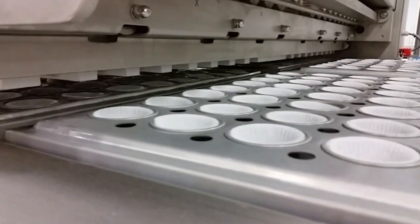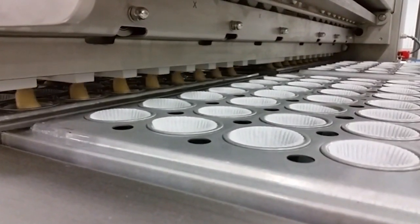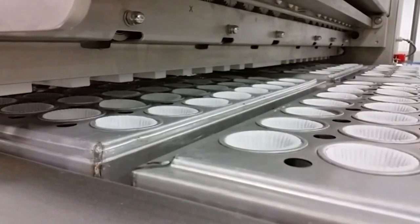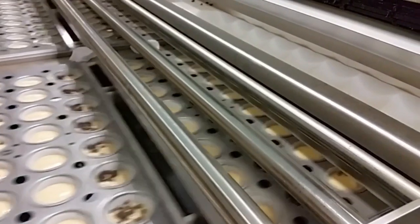It's hard to believe that cupcake and muffin production lines make hundreds of products every day, starting with assembling the mold, creating the dough, adding topping and completing a delicious cupcake.